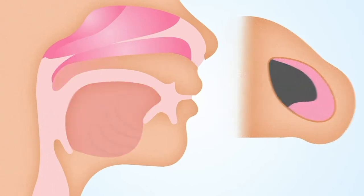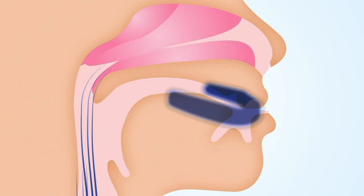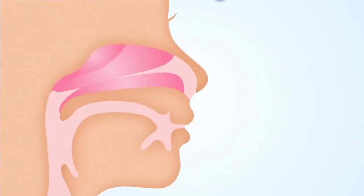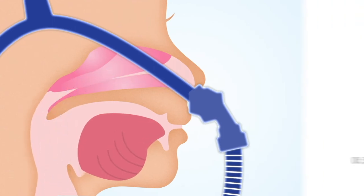In some cases, the addition of an oral appliance may also be needed, or surgical manipulation of the back of the throat, or the Inspire implant, which uses the patient's own musculature to open the airway. Alternatively, a nasal pillow CPAP can be used to push the tongue forward to reduce snoring and sleep apnea.